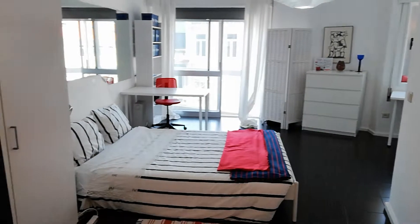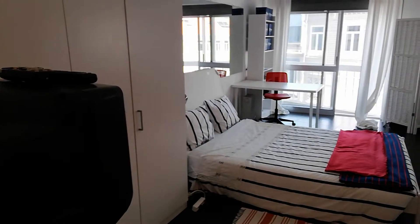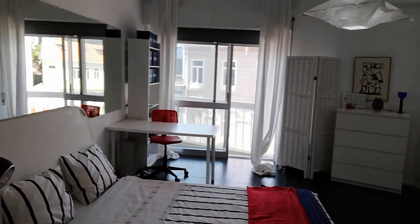We are on the first floor of the building, and we have elevator, closet here, as you can see.